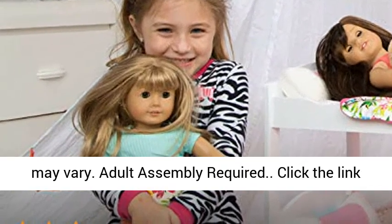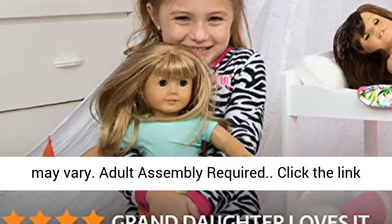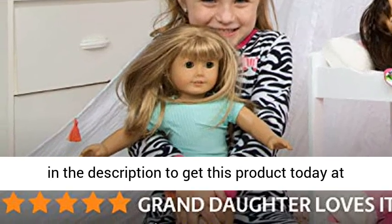Ladder style may vary. Adult assembly required. Click the link in the description to get this product today at the best price.